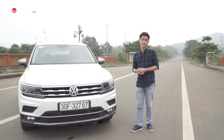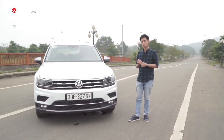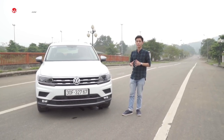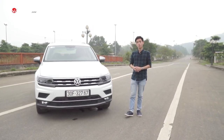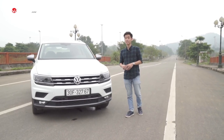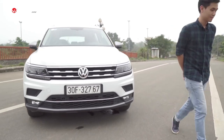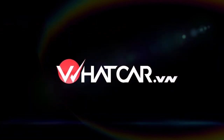Compared to the Mercedes-Benz GLC 200, the space for 7 passengers, practicality, convenience, ease of use, and even the number of features will be the deciding factors. Depending on your needs and budget, the Volkswagen Tiguan Allspace is the mainstream compact crossover that delivers the most value for money currently available in Vietnam.